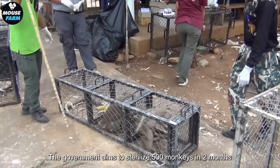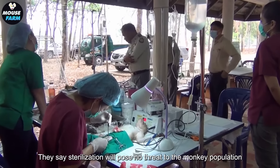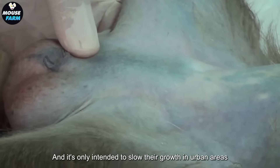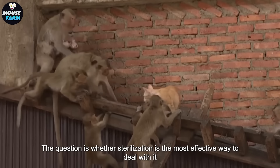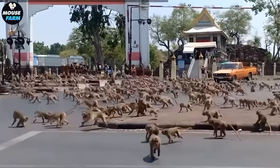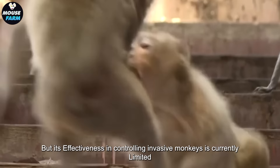Sleeping monkeys have a night to recover before being returned to their wild habitat. The government aims to sterilize 500 monkeys in two months. They say sterilization will pose no threat to the monkey population and is only intended to slow their growth in urban areas. However, the question is whether sterilization is the most effective way to deal with it, as its effectiveness in controlling invasive monkeys is currently limited.